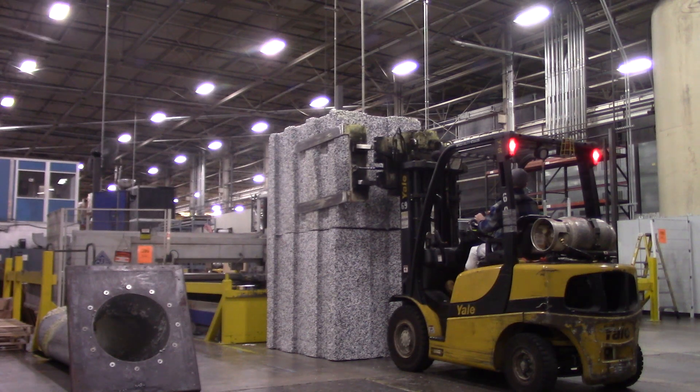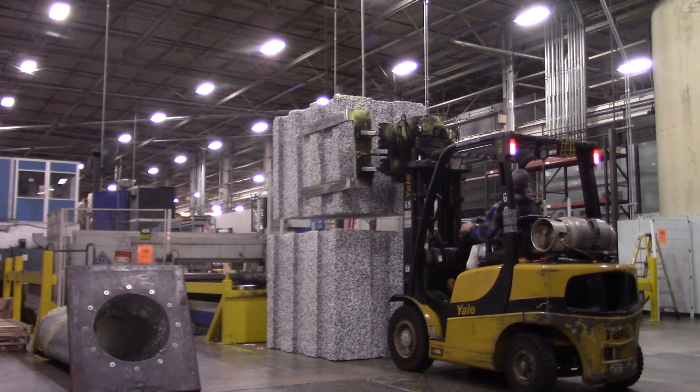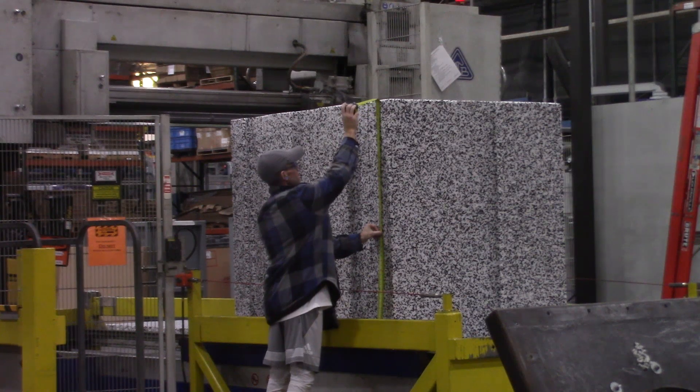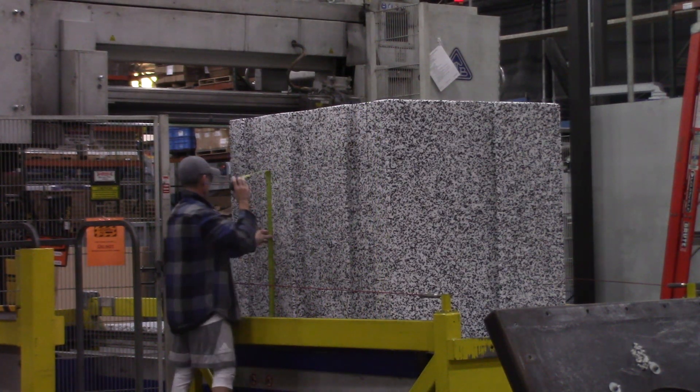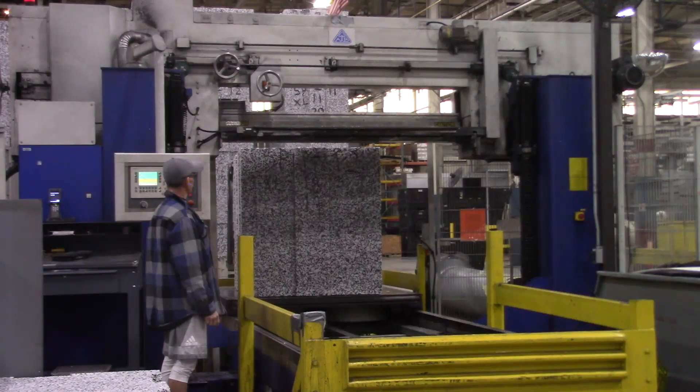One product this company makes is foam insulation for coolers. These foam coolers are used for the shipping of produce. The foam underneath the bumper of your car is also made out of JSP's foam. This foam helps absorb impact if your car were to be hit.